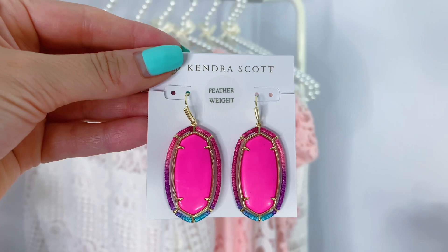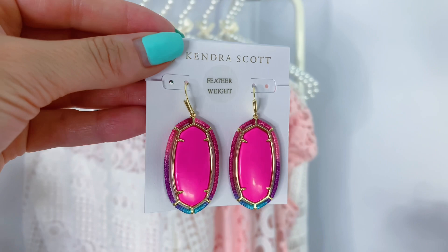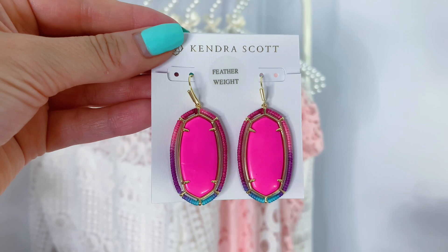So the first item I picked up is a pair of earrings — these beautiful earrings right here. These are the Threaded L gold drop earrings in the color Pink Mix. You can see it's got that beautiful magenta stone, and then it also has the threading surrounding the stone. It's so beautiful. I like wearing pops of color like this — if I have a white dress or a more neutral dress, I like adding that pop. These were originally $80 and after the sale I got them for $29.98. I will insert a clip of me trying them on.